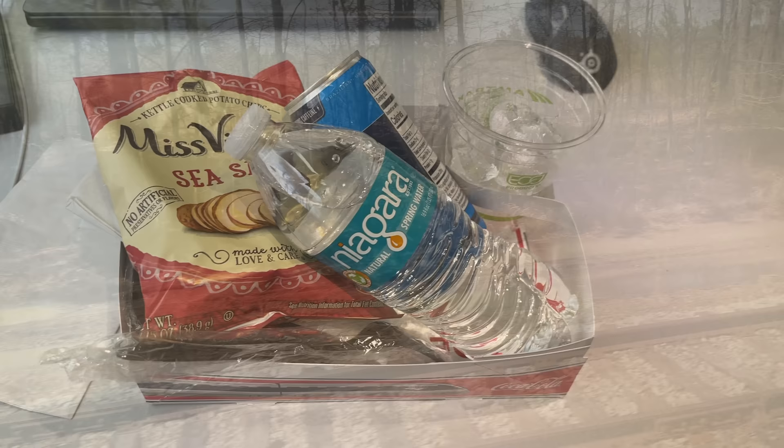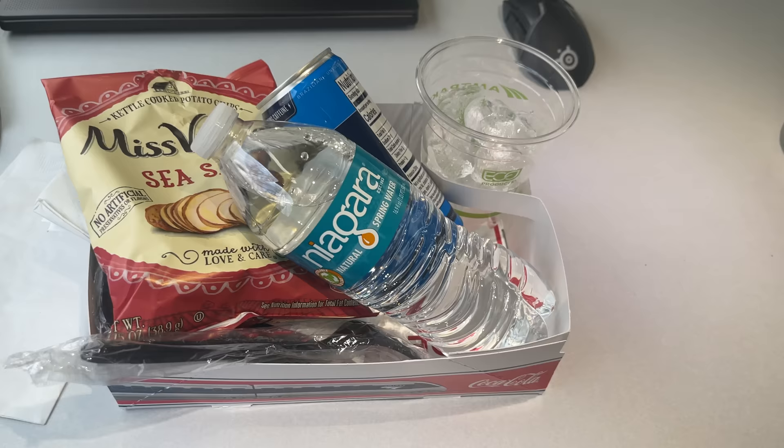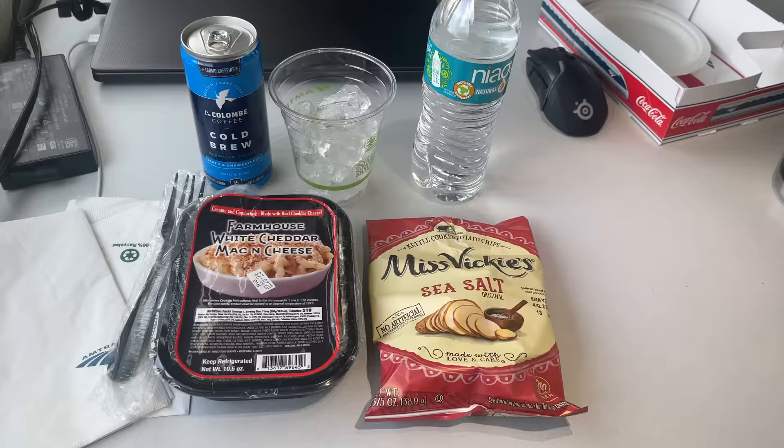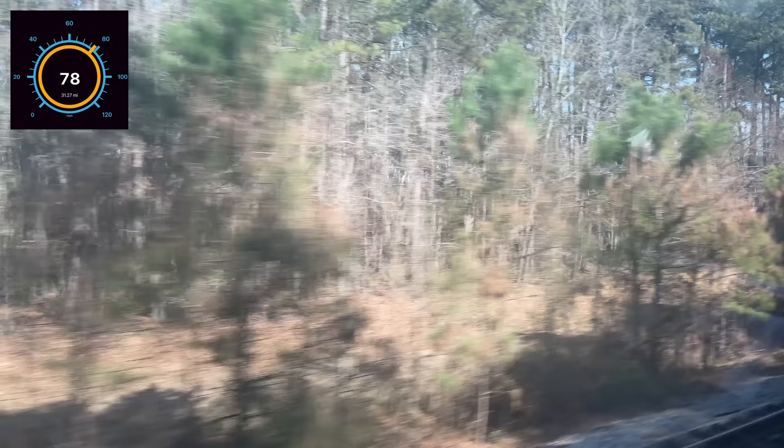Lunchtime came as we rode towards the Virginia border. For lunch I opted for the mac and cheese, a bag of sea salt chips, another cold brew, and a bottle of water. It certainly wasn't the healthiest selection out there, but it was definitely filling. Plus the cold brew is quite good, helped in part by it being complimentary.